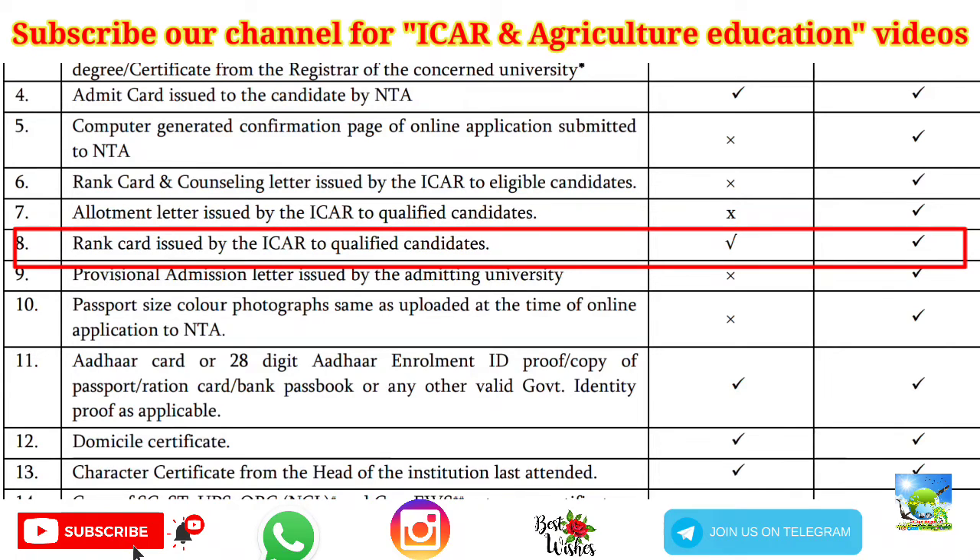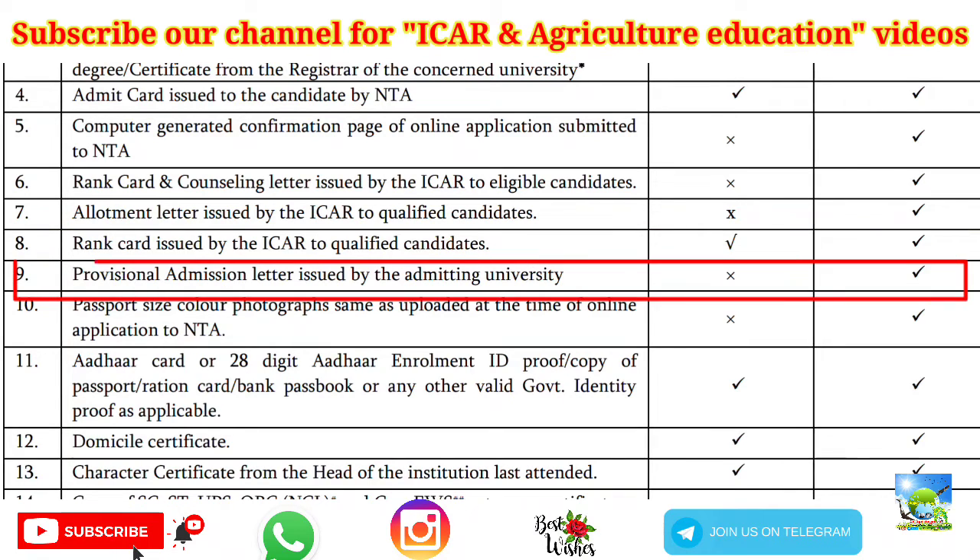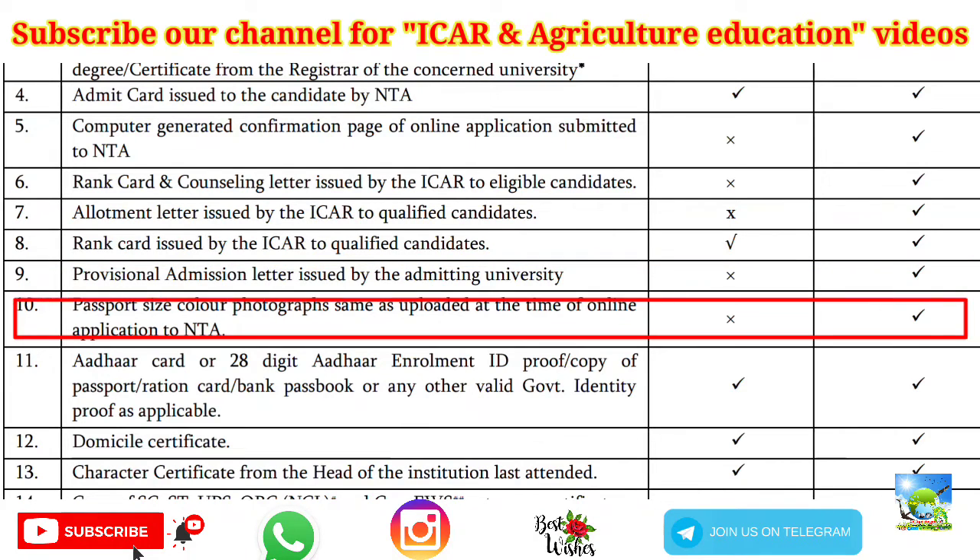The rank card issued by ICAR to qualified candidates was released yesterday, so you have to download it, upload it at the time of counseling, and also produce it to your concerned university. Next is the provisional admission letter issued by the admitting university — after your allotment is over, that university will give you the provisional admission letter, which you produce at the time of reporting.